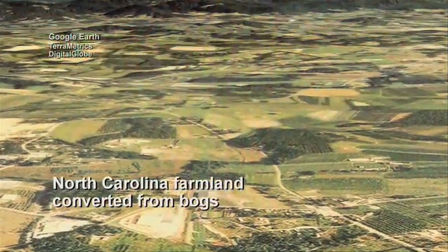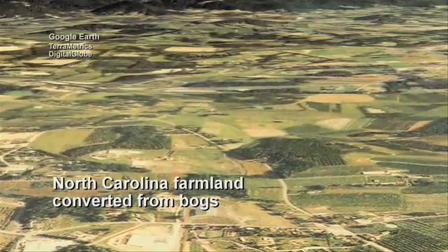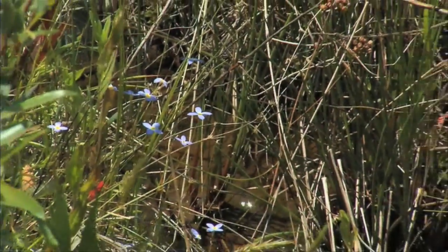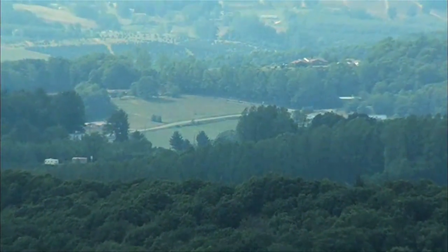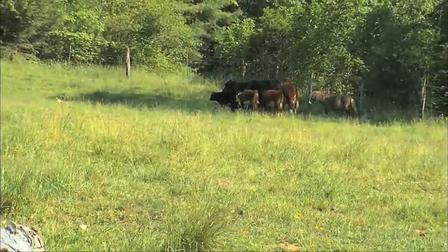Drainage and development by man in the past century has reduced bog wetlands in the mountains from an estimated 5,000 acres to less than 750 acres today, and many of these are highly degraded. Our bogs occur in bottomlands, and here that's agricultural land. So the hand of man has been felt in many ways.